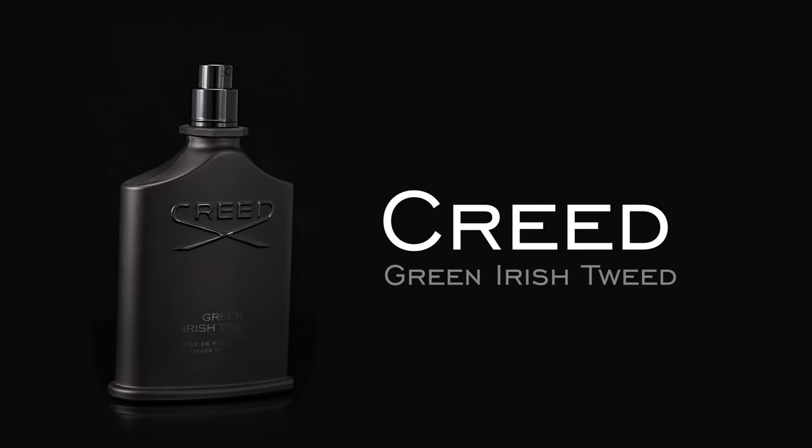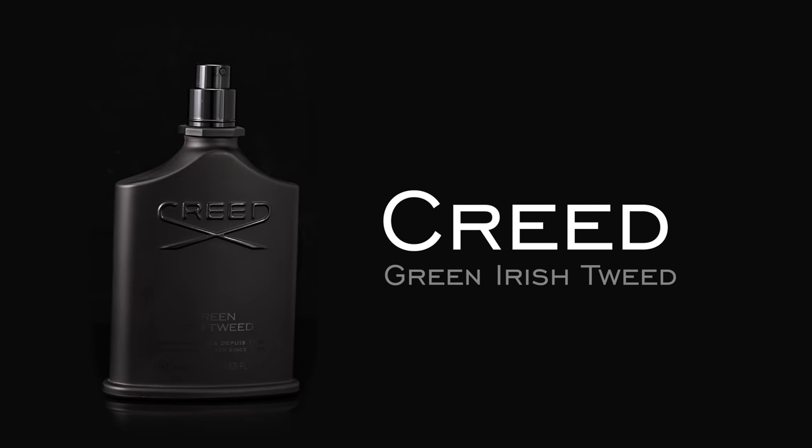Next on the list, we have one of my personal favorites, and this is from Creed — this is Green Irish Tweed. I love this fragrance. It's timeless, it's classic. It's a fragrance that whenever I put this on, I just feel like a million bucks — boss mode. Like when you get to put on a suit that just fits you and you have it tailored and you just feel your shoulder blades going back and you're ready to go at the day — that's kind of what I feel like with this. I just feel well put together.